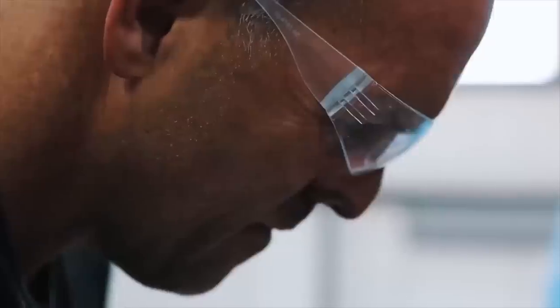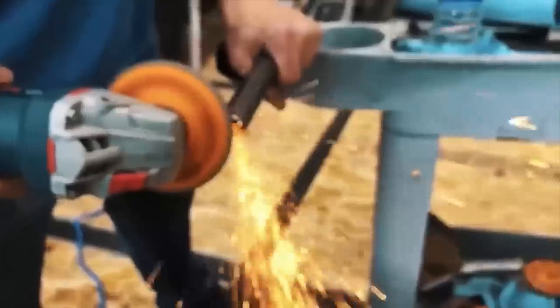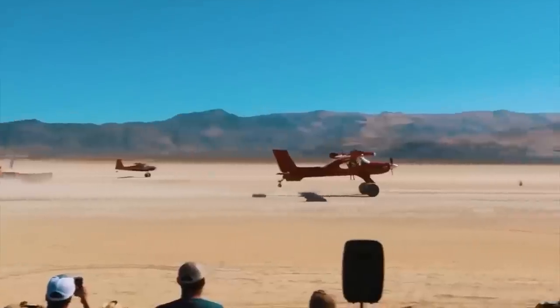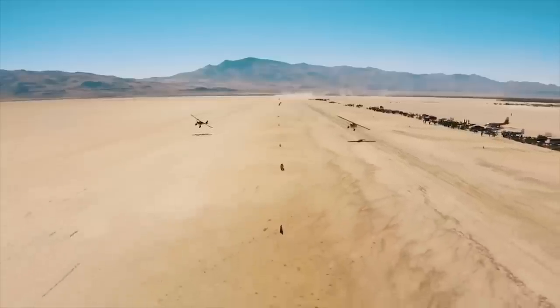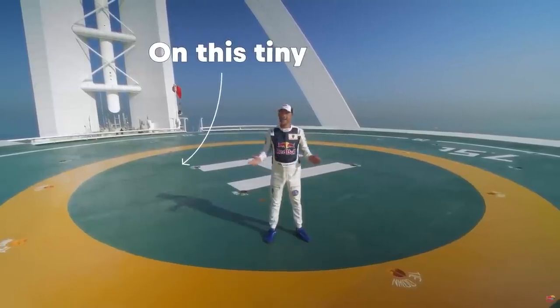Every time something new gets built, the entire world advances. Laying in bed at night, it's designing new parts, designing new suspension, designing new wings. I'm going to try to land this plane on this tiny helipad.